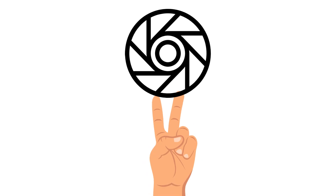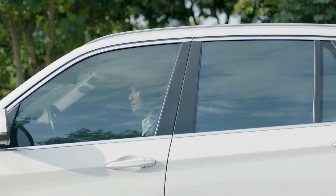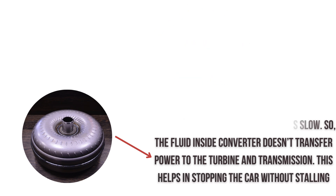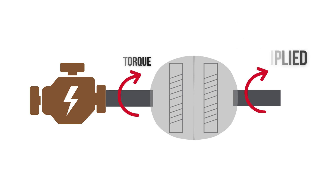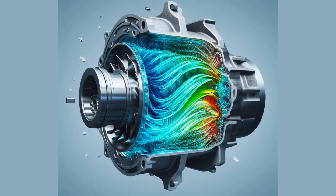There are two important things the torque converter allows. First, it allows the vehicle to come to a stop without stalling the engine, because at low engine speeds the impeller turns slowly and provides minimal force to the turbine. Second, under acceleration the torque converter multiplies the engine's torque output to increase pulling power, through fluid dynamics between the impeller and turbine utilizing the stator.